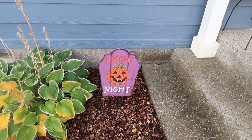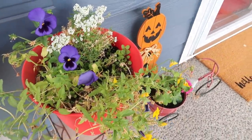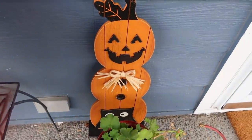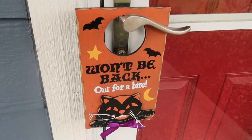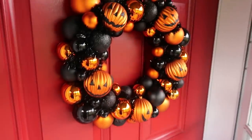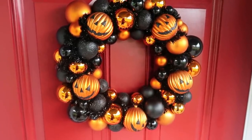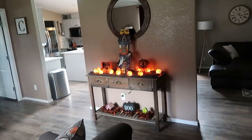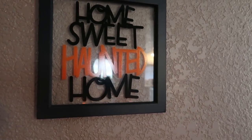Halloween home tour time! We're currently outside. We just have a couple of things on the outside of our house. I have a fright night sign from Hobby Lobby last year, some flowers that still look really good, and a cute little triple-stacked pumpkin with an owl at the bottom, also from Hobby Lobby. I have this cute 'won't be back out for a bite' sign I picked up at Walgreens about three years ago after Halloween for 70% off. On our front door we have a super cute wreath from Walmart about two years ago — I want to say it was about $20, well worth it. And then there's a 'home sweet haunted home' sign also from Walmart.